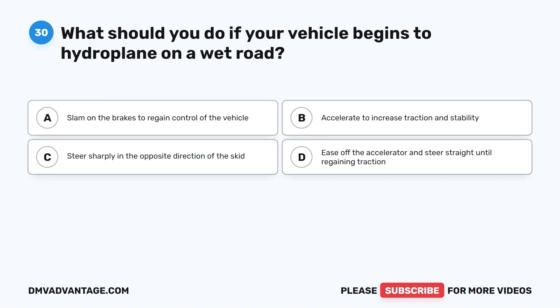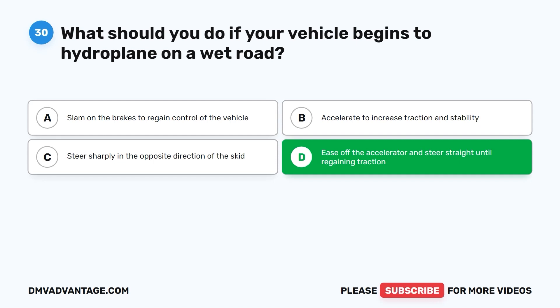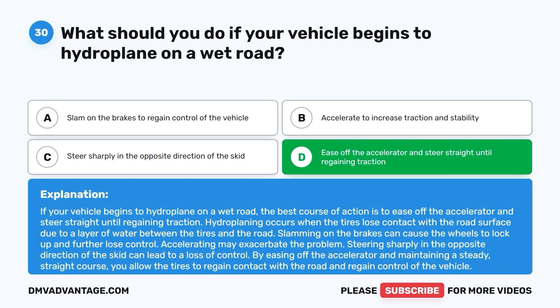Question 30. What should you do if your vehicle begins to hydroplane on a wet road? A. Slam on the brakes to regain control. B. Accelerate to increase traction and stability. C. Steer sharply in the opposite direction of the skid. D. Ease off the accelerator and steer straight until regaining traction. The correct answer is D. If your vehicle begins to hydroplane, ease off the accelerator and steer straight until regaining traction. Hydroplaning occurs when tires lose contact with the road due to a layer of water. Slamming on the brakes can lock the wheels, and accelerating may exacerbate the problem. Easing off the accelerator allows the tires to regain contact with the road.